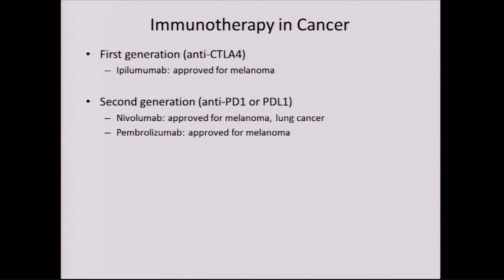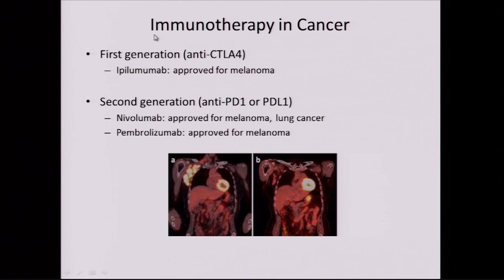There are new classes of medicines trying to wake up the immune system to cancer — we call this immunotherapy. There are two main classes in development. The first generation goes after CTLA-4; a medicine in this class called ipilimumab is very powerful for melanoma, has been FDA approved for a few years, and has led to dramatic responses. The second generation goes after the PD-1 and PD-L1 receptor: nivolumab is approved for melanoma and lung cancer, and pembrolizumab is also approved for melanoma. These drugs have been absolutely remarkable — for example, a patient's glowing PET scan lymph nodes completely resolved after treatment.